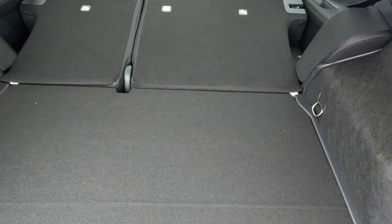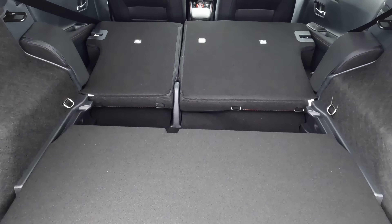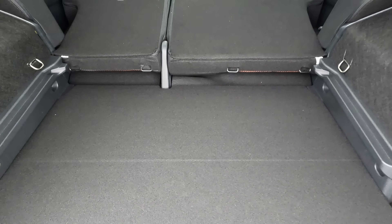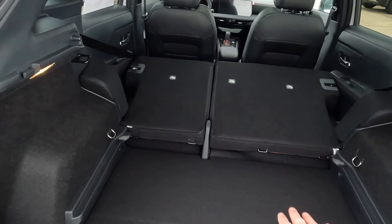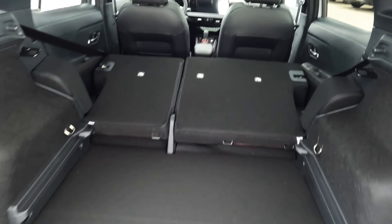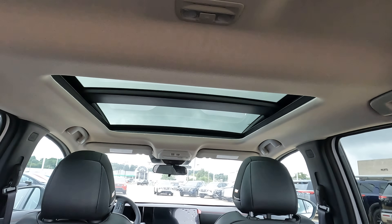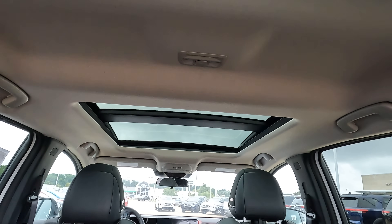One popular feature is that you're not stuck with just one particular height for your cargo floor. The floor actually changes position, so if you have something to haul and need some extra height, you have quite a bit of flexibility there. Also visible from back here is the panoramic sunroof — it has a power shade that can be drawn back and forth, and the front portion also opens.